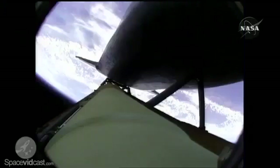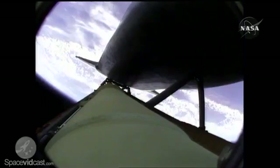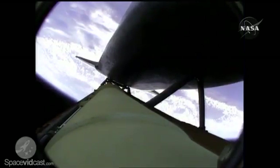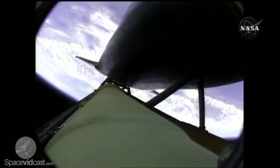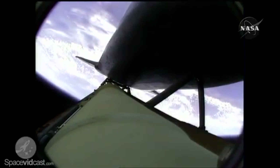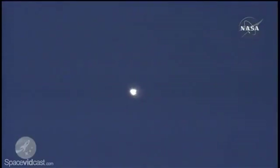The solid rocket boosters have done their job. Atlantis is continuing in its due easterly course to catch up with the Hubble Space Telescope one last time. Altitude 35 miles, downrange from Kennedy Space Center 51 miles, altitude 195,000 feet. Atlantis is traveling 3,300 miles per hour.